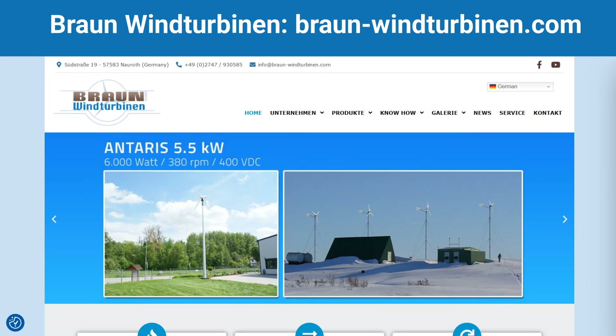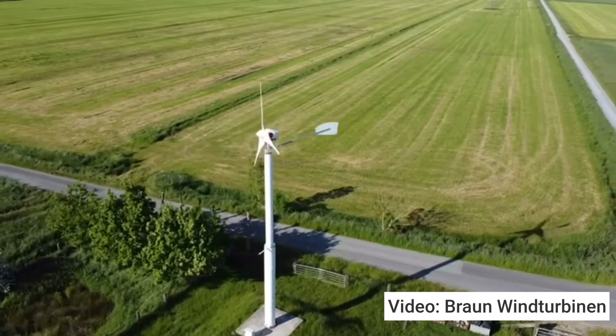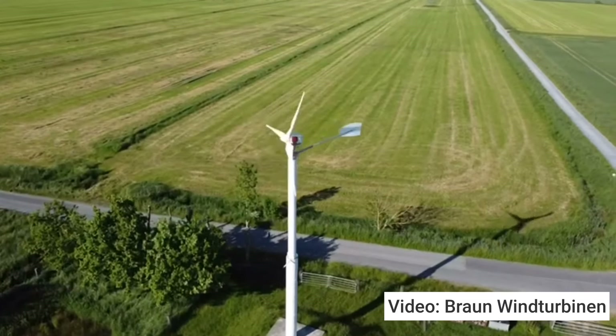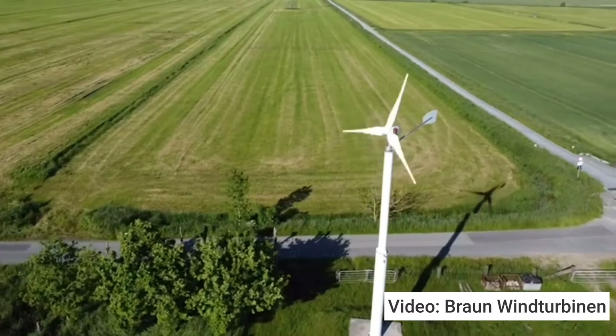Braun Windturbine is a manufacturer of small wind turbines from Germany with over 25 years of experience. Different models with an output of 2.5 to 12 kW are available, including the Antares 5.5 with the corresponding rated output. Various rotor sizes are available; for this wind turbine, the largest rotor has a diameter of 5.3 meters. Here we see a Braun Antares in the 10 kW power class — so this turbine is slightly larger, but the rotor design is the same — at a windy location in the German countryside.